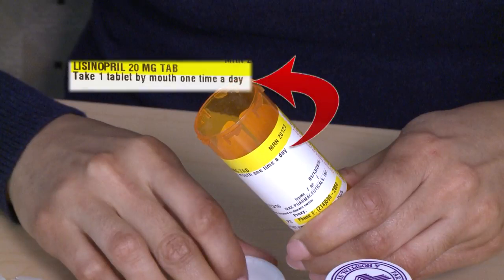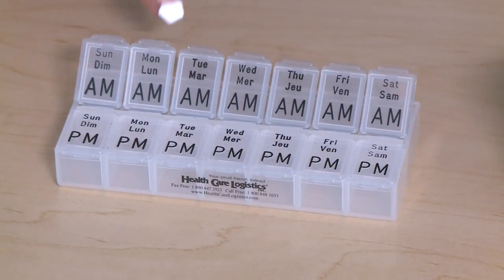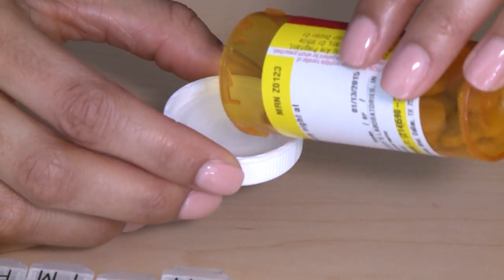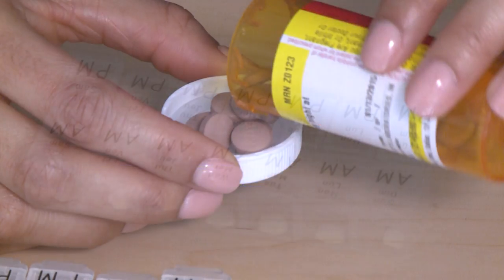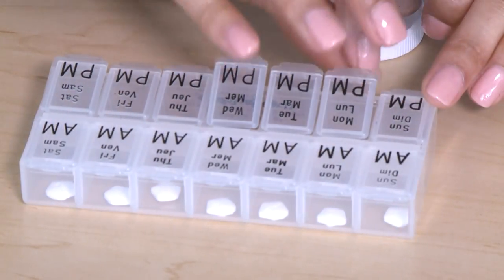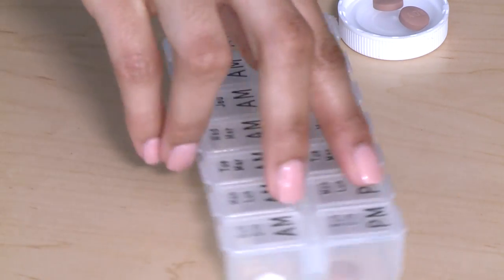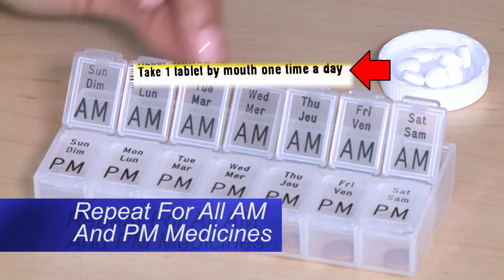The medicines you will take every morning will go in the AM slots. The medicines you will take every evening will go in the PM slots. Repeat for all other AM and PM medicines.